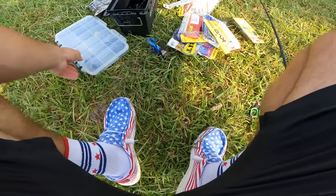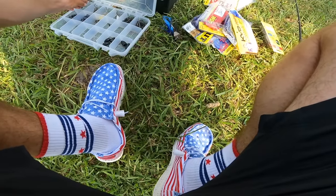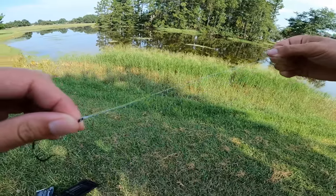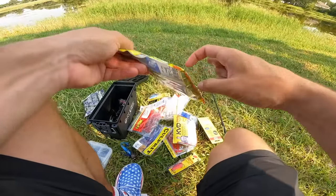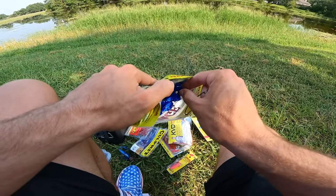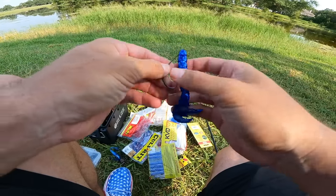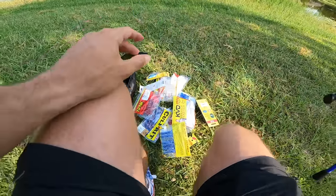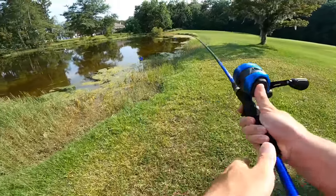They decide to throw a soft plastic weightless — ties it on with a union knot, centers it down. Going with the blue Rage Crawl, while Tara is still fishing the red Rage Crawl. Tara's throwing hers with a weight, but Noah throws weightless because of all the grass — working it across the top of the water like a frog. He heads to a corner of the pond to try to get the first fish on board.